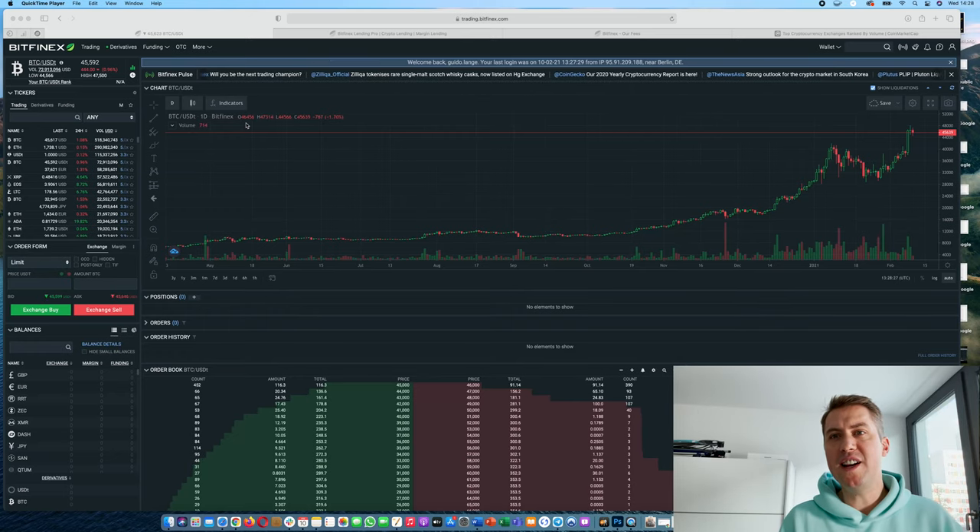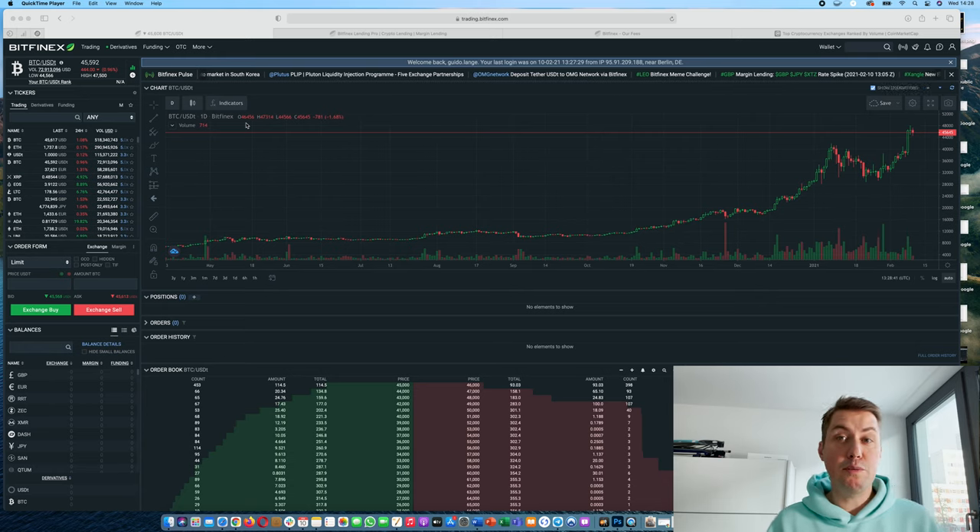Hello, Guido here from Blockbuilders.net. Today we want to take a look at Bitfinex — I want to show you how Bitfinex works and what's so special about it. First of all, Bitfinex is one of the top five crypto exchanges worldwide.